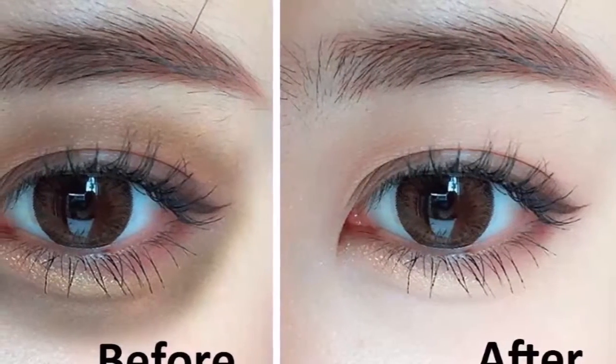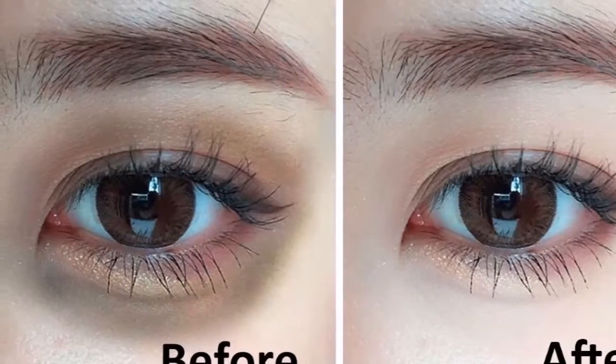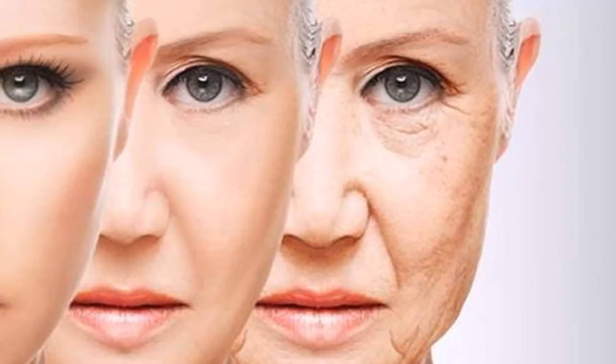Wrinkles can develop on our skin due to aging, ultraviolet light, smoking, avoid drinking water, unhealthy diet, and repeated facial gestures. Although there are many wrinkle creams, serums, and scrubs available in the market, they are not 100% natural and also have side effects.